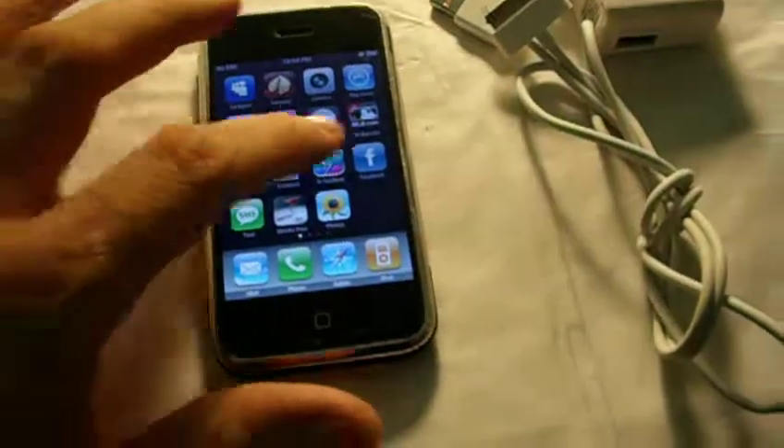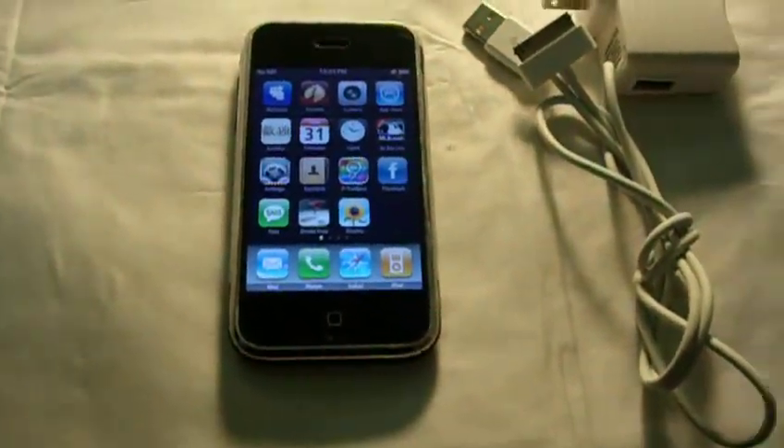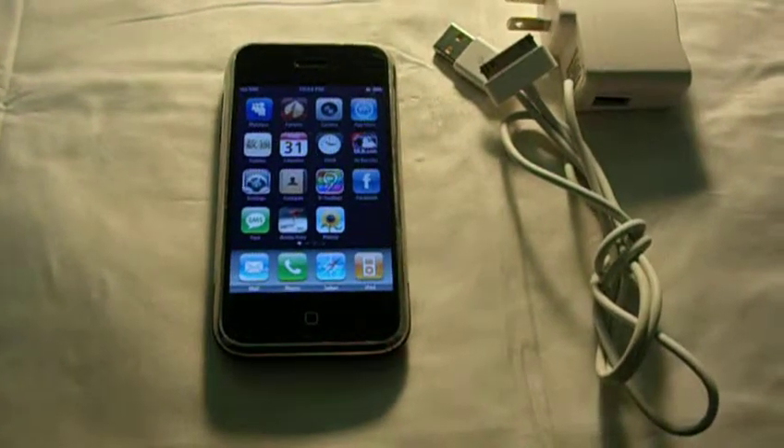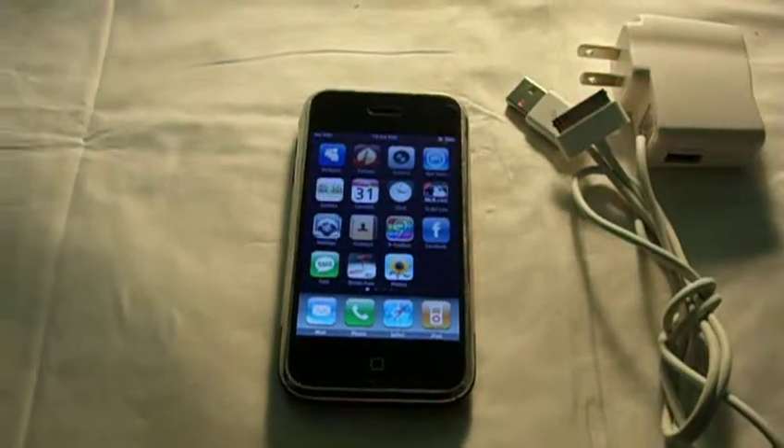It'll be a good little phone to have. This will be a buy it now and also free shipping, so you can check out this and other items at the eBay store. Thanks.